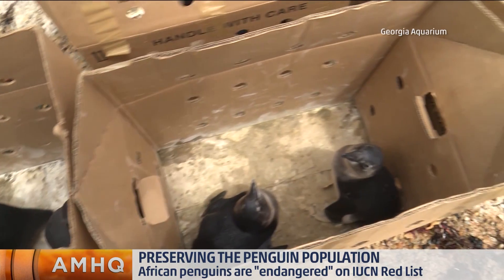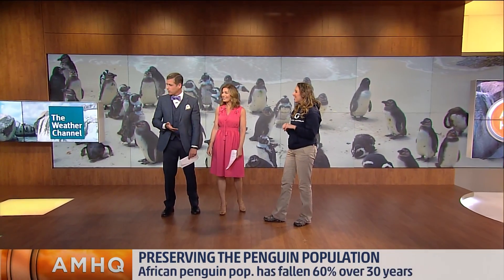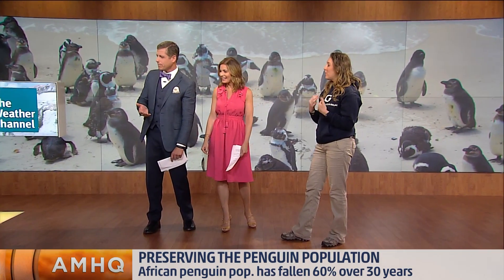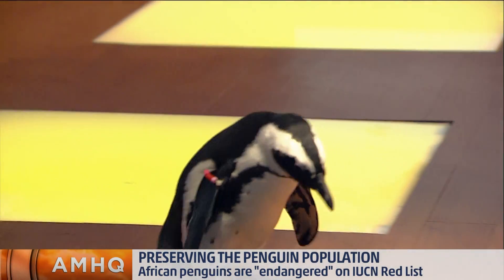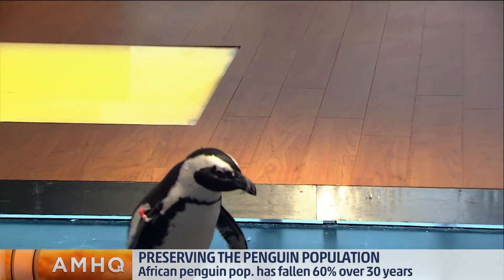Can you tell us a bit more about these amazing creatures? They seem to be extremely curious. They are very inquisitive, yes. They look around a lot, and we work a lot on forming relationships with our penguins, so we form pretty good bonds with them, which means she recognizes me, but she obviously knows she doesn't know you.